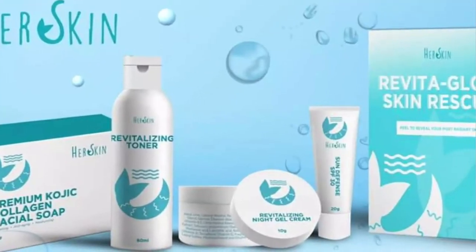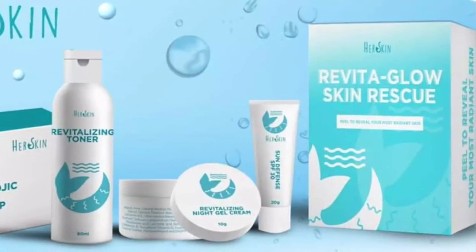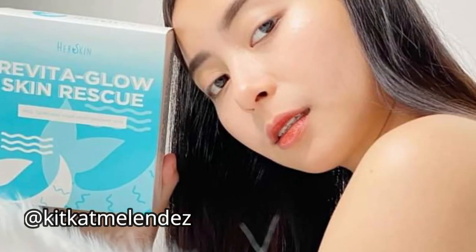Hi guys, welcome back again to my channel! For today's video, this is another rejuvenating set. This is actually my third time using a rejuvenating set, and I would like to share what that product is. The product I will be using is Her Skin Revita Glow Skin Rescue — pill to reveal your most radiant skin. This was discovered by Ati Kat, and she is a new one I found on the market.